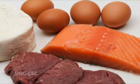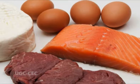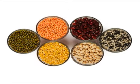Many foods contain protein, but the best sources are beef, poultry, fish, eggs, dairy products, nuts, seeds and legumes like black beans and lentils.